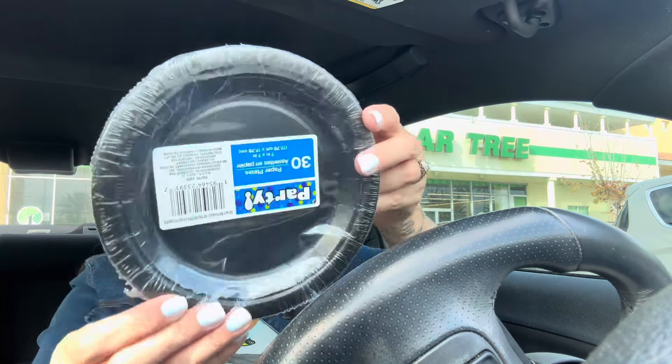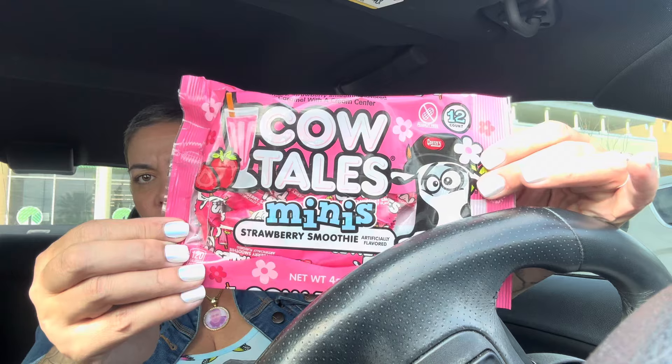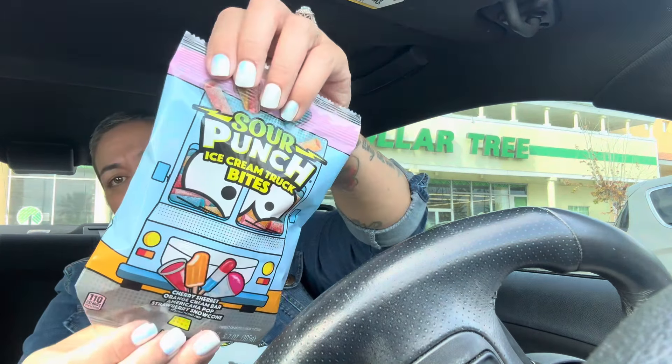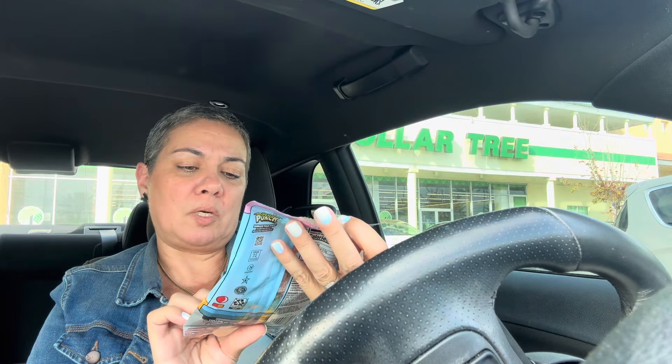I grabbed some black plates for the cake — the pack of 30. I got him this because he loves all things strawberry — a strawberry smoothie mini Cow Tails. I also grabbed the Sour Punch ice cream bites, which is new. You get cherry, orange cream, cream bar, American pop, strawberry, and snow cone.